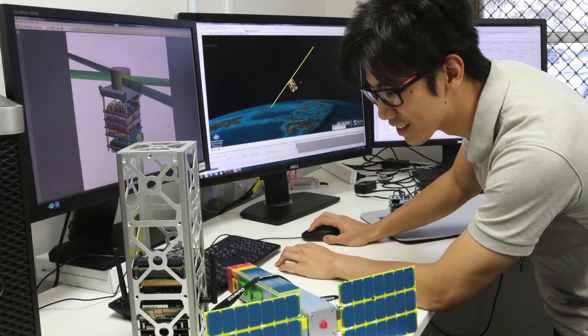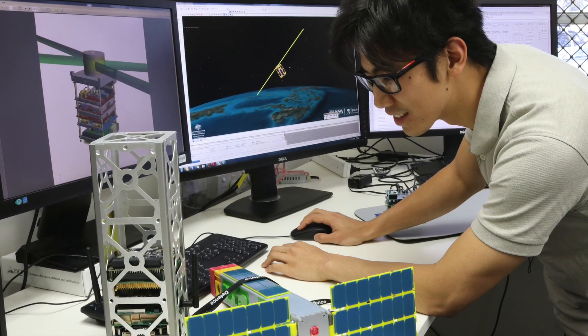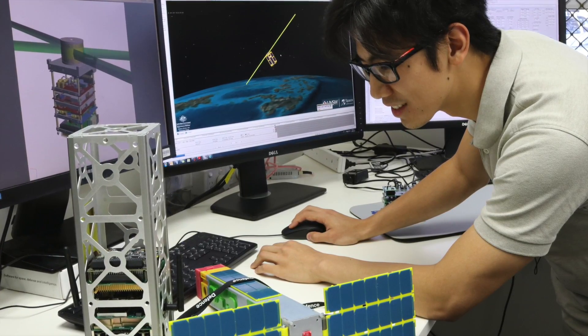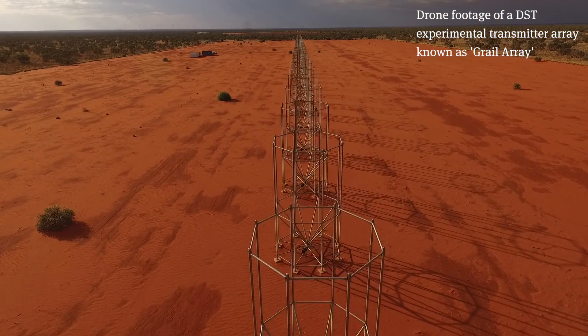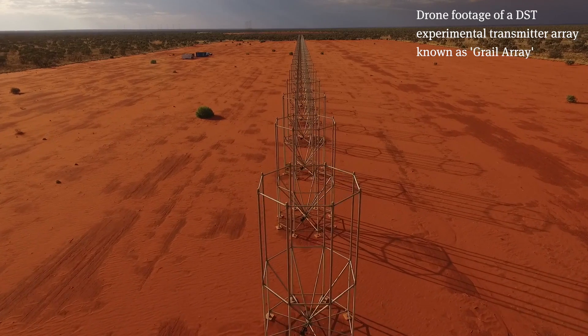Once we collect that data, analyze it, and perform the calibration activities, what that is really leading to is the ability to use JORN to more accurately locate where targets are — and of course that's very beneficial for our surveillance and reconnaissance activities.